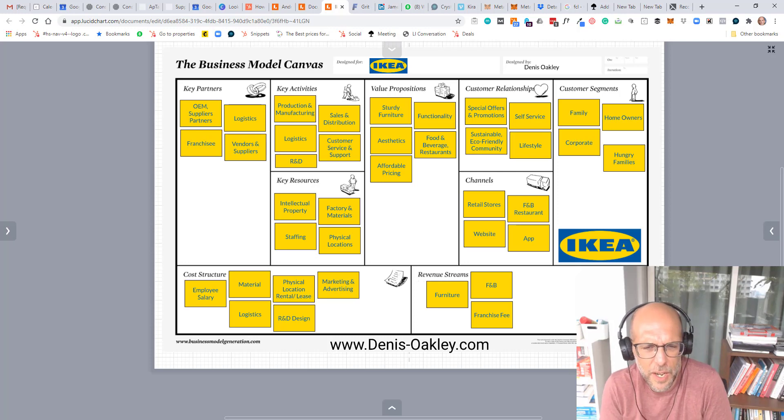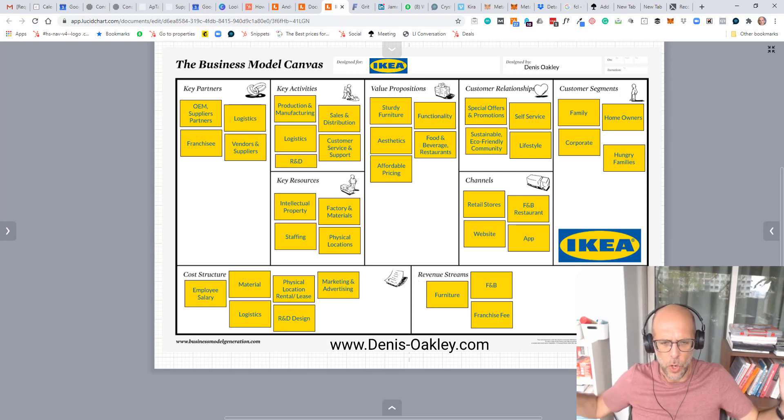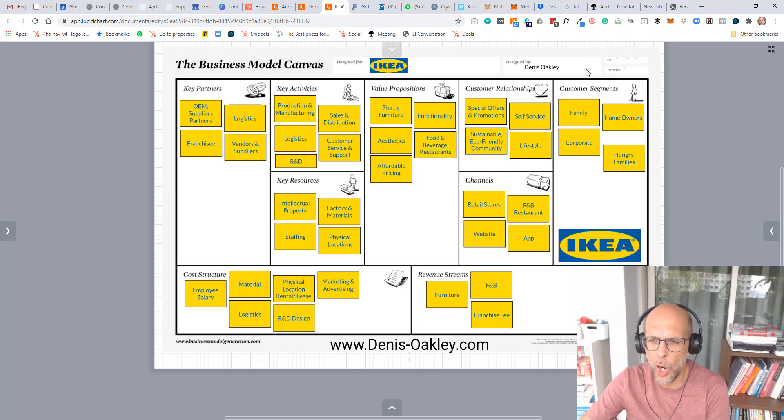IKEA took the furniture industry by storm when it first came out because it did one thing very differently. Instead of making wonderful pieces of wooden furniture like my grandmother bought, it gave you pieces of furniture in a box that you took home and assembled. It was very much aimed at homeowners who wanted to do it themselves.